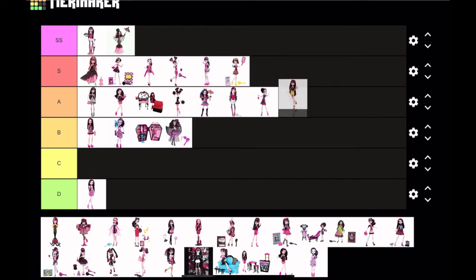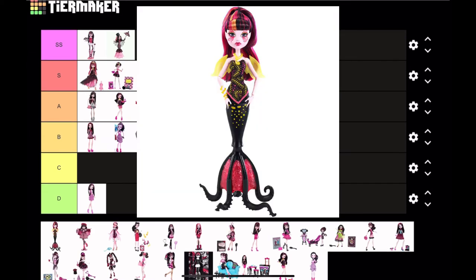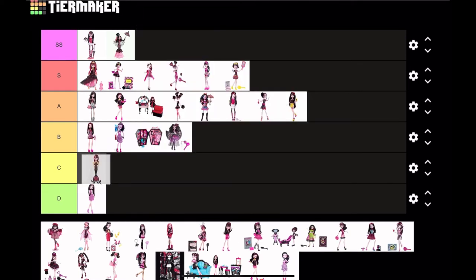I think I'm gonna keep her there — she is a beach doll; you can only get so detailed with them. Next, Great Scarier Reef Draculaura — she's a flop. I never liked the Great Scarier Reef dolls; they were towards the end of G1 where quality was going down, and I don't even remember these dolls happening, so they clearly didn't leave a big impression on me.